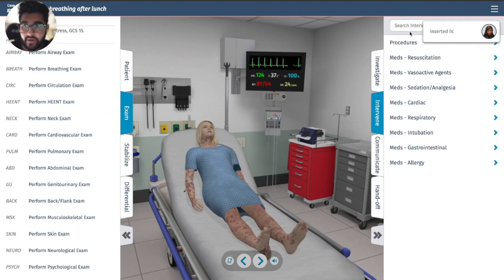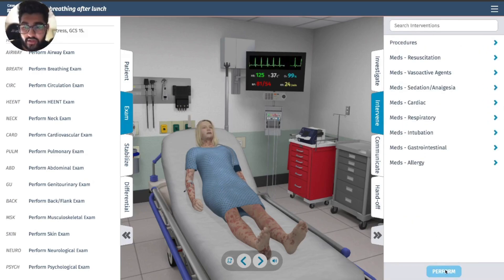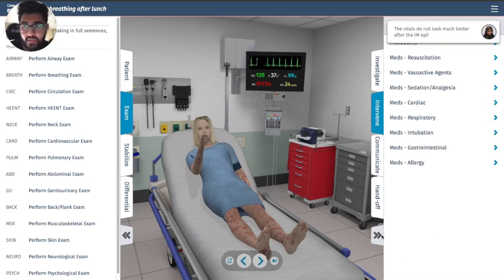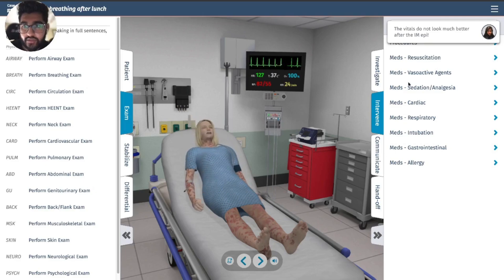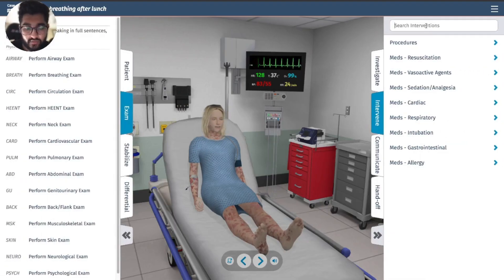Let's give her epi right now — epi IM. Actually, let's do an epi drip.